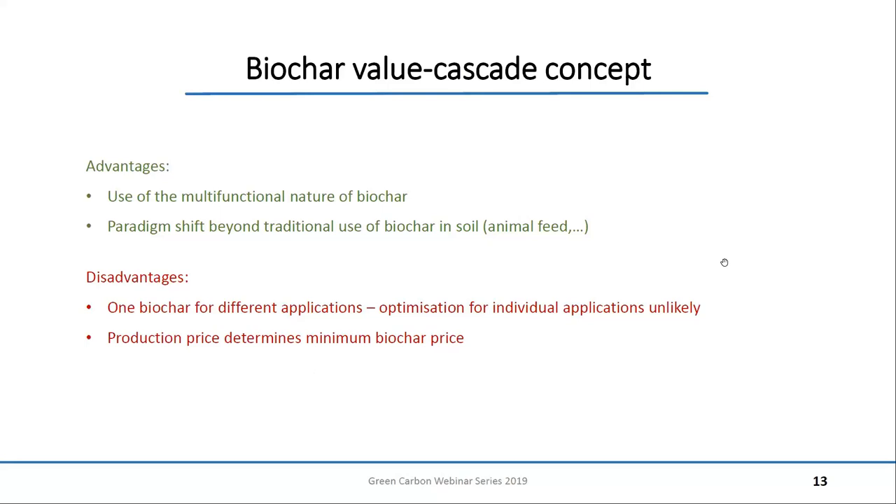There are some advantages for this concept — for example, it uses the multifunctional nature of biochar, so more than one property of biochar is used. There was also a paradigm shift beyond the traditional use of biochar, and research started to use it for different kinds of applications. However, the disadvantage is the system is quite static — you only produce more biochar and use it for different things. That makes it impossible to optimize its properties for each application, because you cannot optimize for seven different properties at the same time. And again, the same disadvantage as the first setup: your production price is still the minimum biochar price.